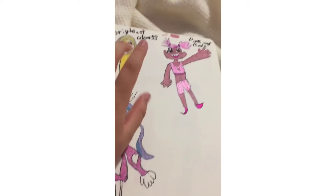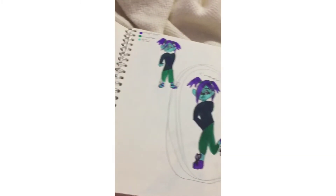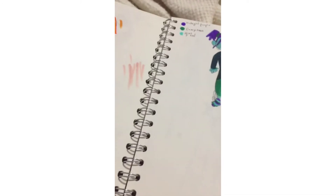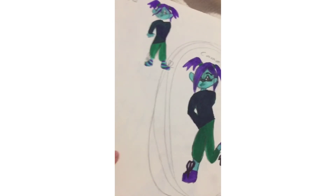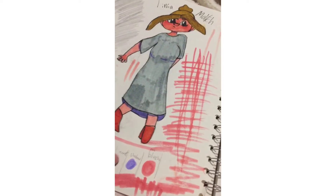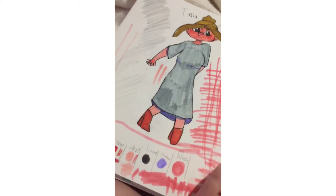I got gel pens for Christmas — the brightest colors: pinks, reds, blues, and purples. I drew someone using only pinks, but this one is orange. I did the three marker challenge and got midnight purple, evergreen, and aqua 2. I named that character Janine. Then I did an all-blue character, and someone named Tina Mulch — she's one of my OCs.